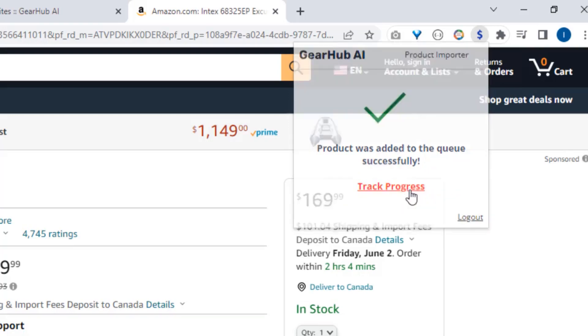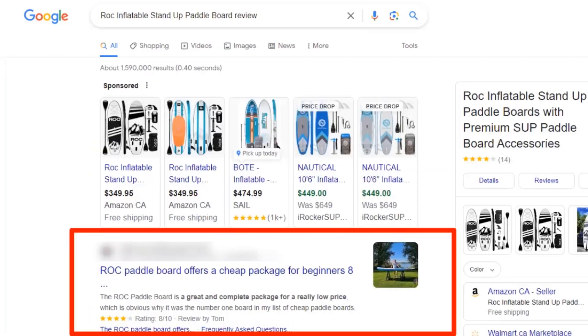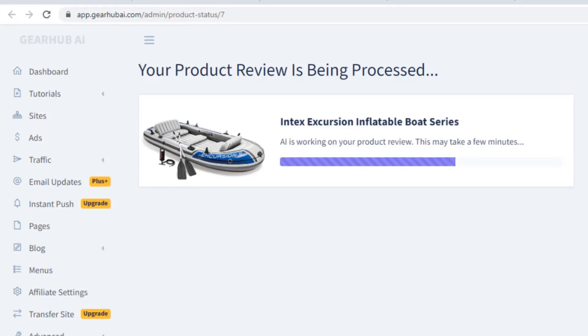We can even check the status. Gearhub AI is powered by a custom ChatGPT AI model. It has been trained on hundreds of top ranking affiliate review pages from Google. It learned from the best affiliates how to write amazing Amazon product reviews. It's like having an automated assistant that generates commission earning, persuasive and engaging product reviews tailored to your site.